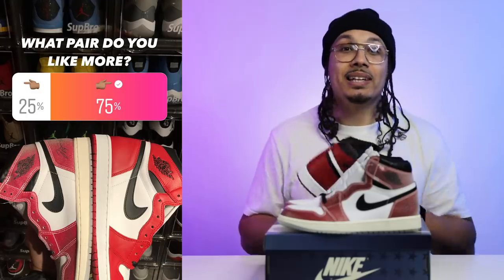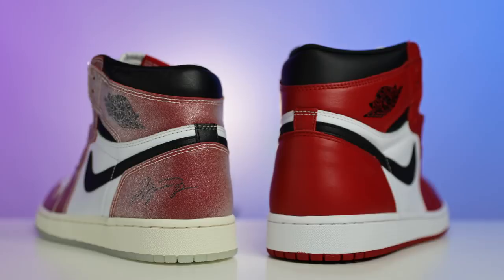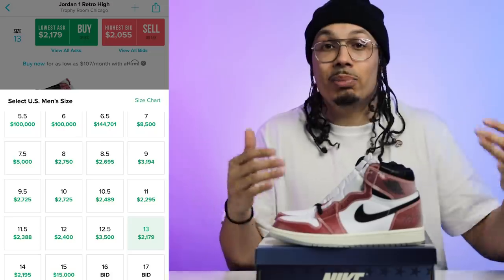When I posted the poll on Instagram, 91% of people chose fire and 9% chose trash — that makes a lot of sense. Compared to the original Chicago colorway, 75% chose the OG style and 25% chose the new one. As for numbers: this sneaker is currently worth around two to three thousand dollars depending on size. Personally, I don't think this is a two or three thousand dollar shoe — there are better colorways worth six to eight hundred dollars — but the market says otherwise.